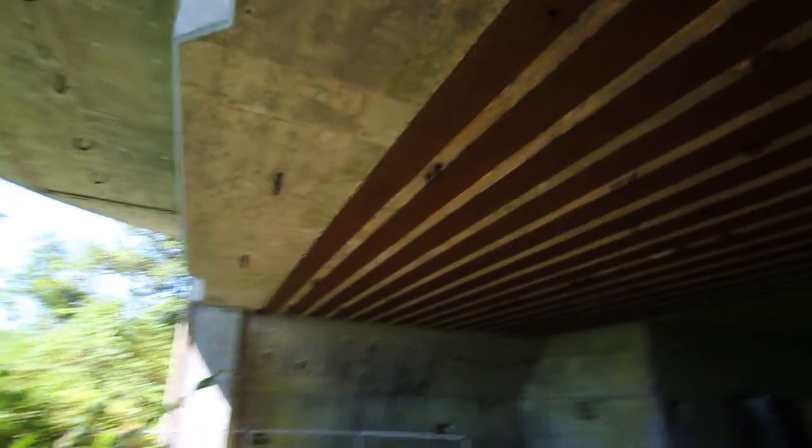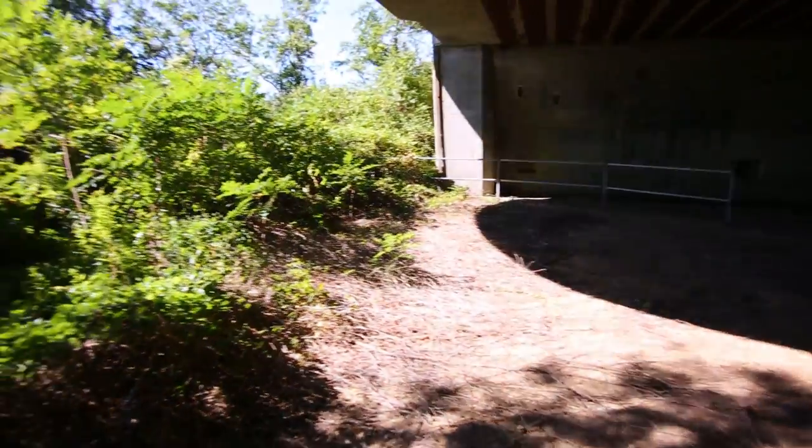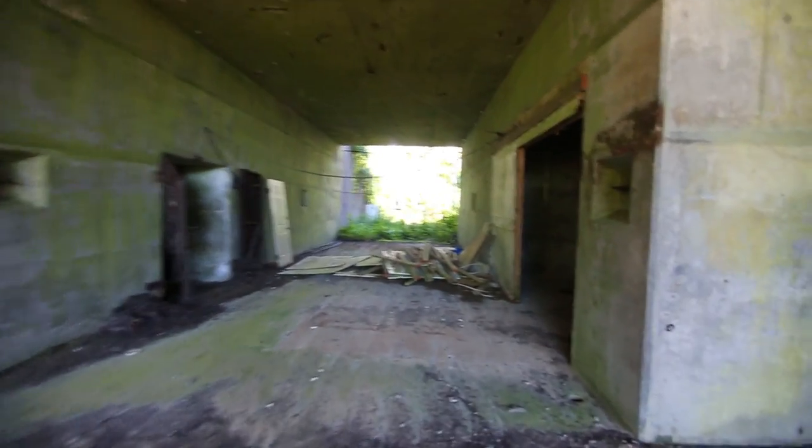Look at that. Oh my god, this is so cool! I can tell you we're probably the only ones who have been here — no one is climbing through that. That was the worst climb I've ever had to do to get to any place like this. But we're here! This is another part of the abandoned military base — this is another fort. Hanging wires. It's very green here as well — everything's got a green tint to it.